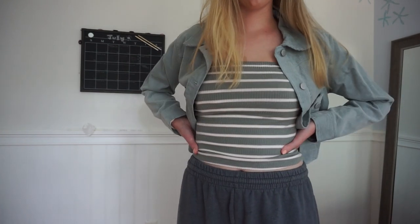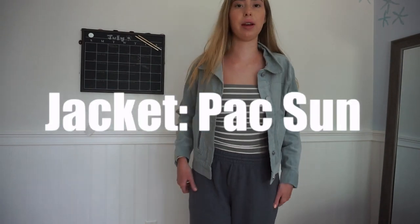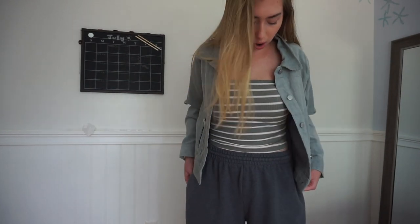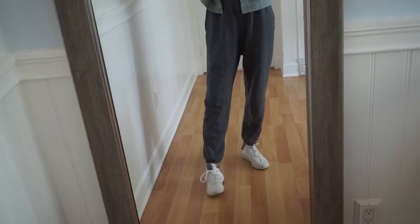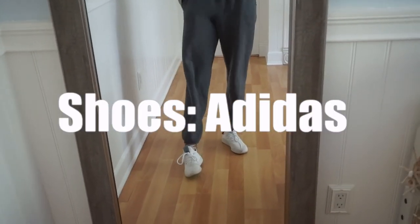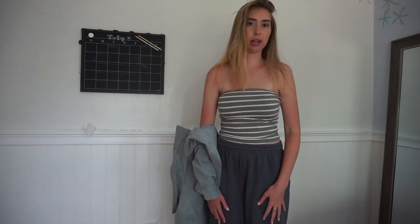For this outfit I'm wearing this green tube top from American Eagle and this green denim jacket from PacSun. My sweatpants — I'm not sure where they're from, I'll put it on screen if I check the tag. For shoes I'm just wearing some white sneakers. If it's hot out you don't have to wear the jacket — it still looks cute without it — but if it gets a little colder you can put the jacket on. Either one works!